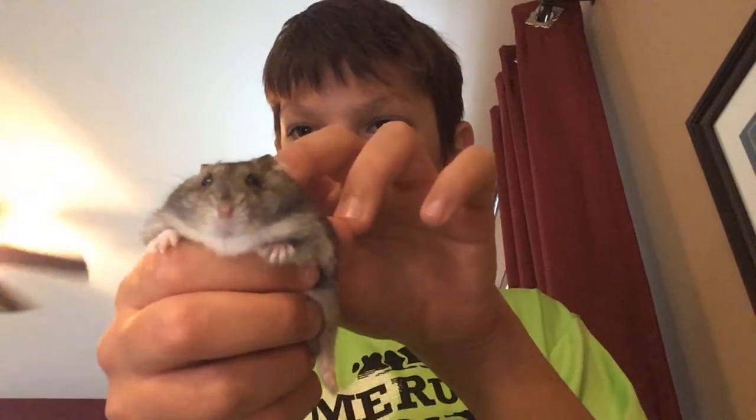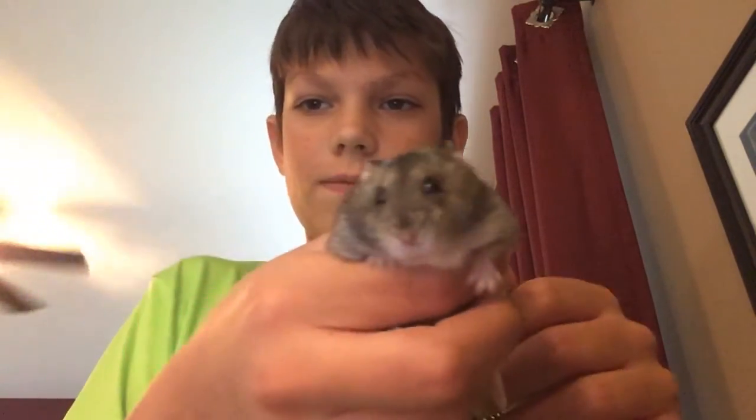Let me show you. Rex, look here — yeah, he's not a dog. He just tried to bite me right there. Sometimes he bites, sometimes he doesn't, but overall he's pretty used to me. That's Rex, my hamster — he's chunky. I'm going to put him back in there.